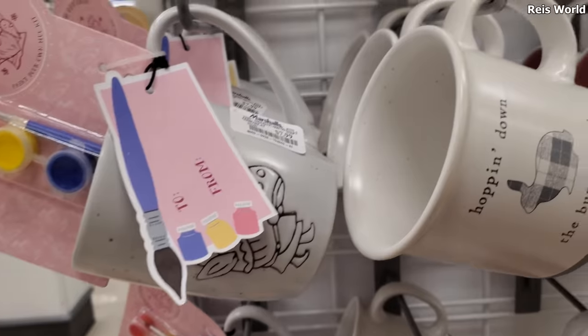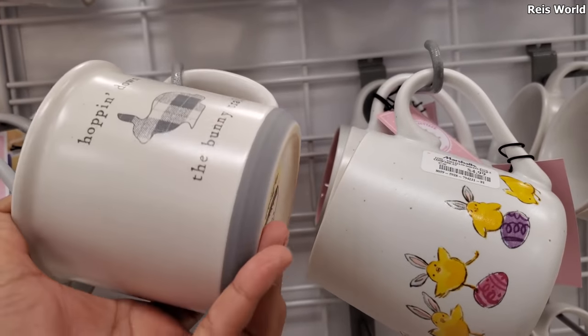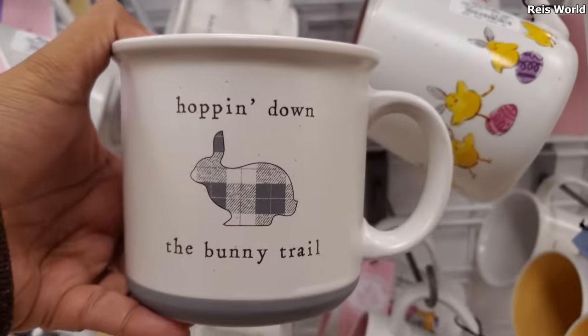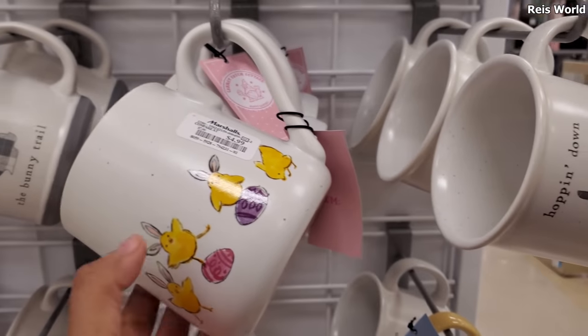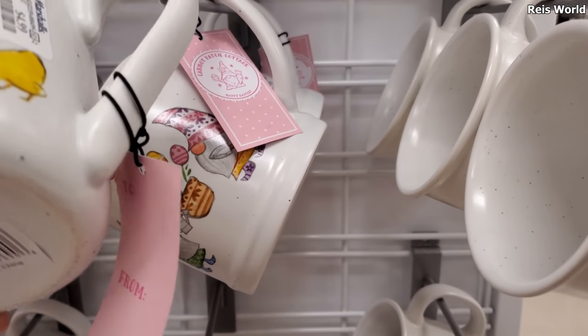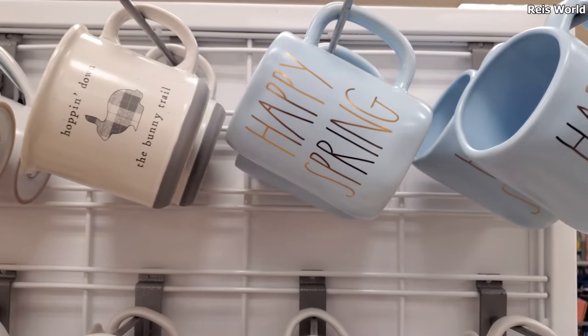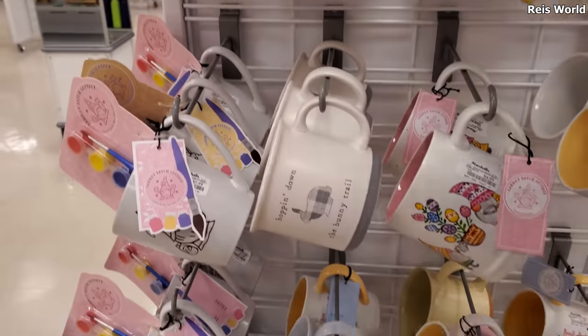Eggs and the bunny hopping down the bunny trail — that's kind of cute, five dollars. They have chicks on eggs, they're dancing — these are five as well. More gnomes — Happy Spring. Yeah, these you could paint, so those are kind of cool. They have a chick one, gnome.